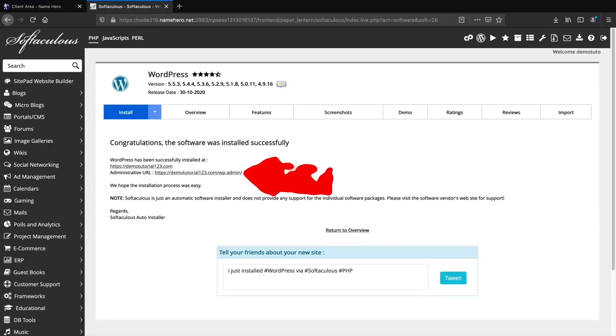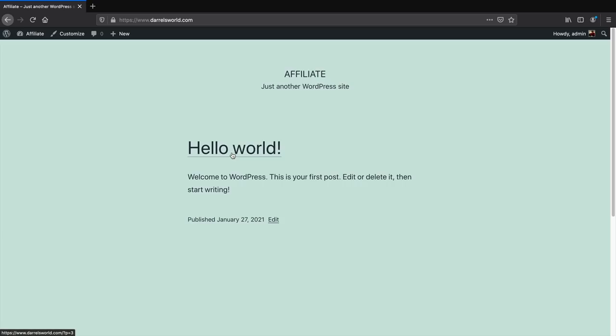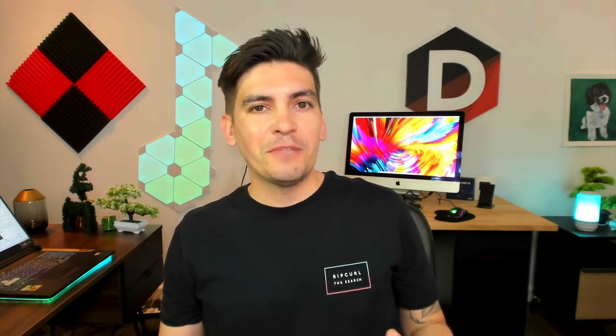WordPress has successfully been installed. Click the administrative URL link and congratulations — you have successfully installed WordPress, and your website is now live on the Internet. This is the back end of your website where you can make pages and posts. Click on the top left and then Visit Site to see what your website looks like. It's using a default theme — it looks bland and boring, but don't worry, we'll make it look really good.